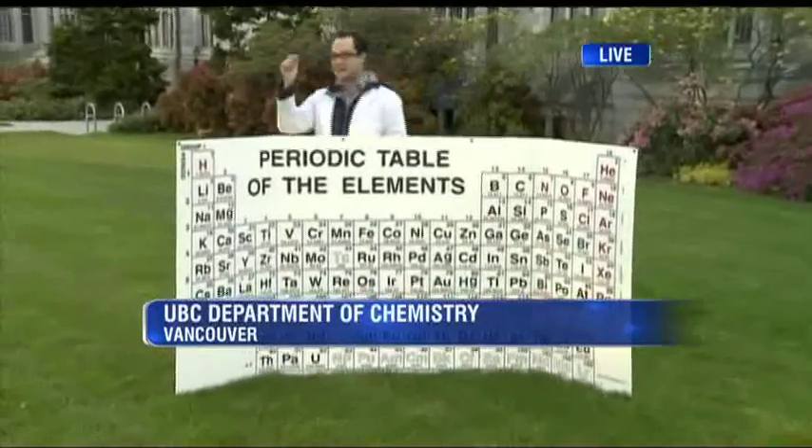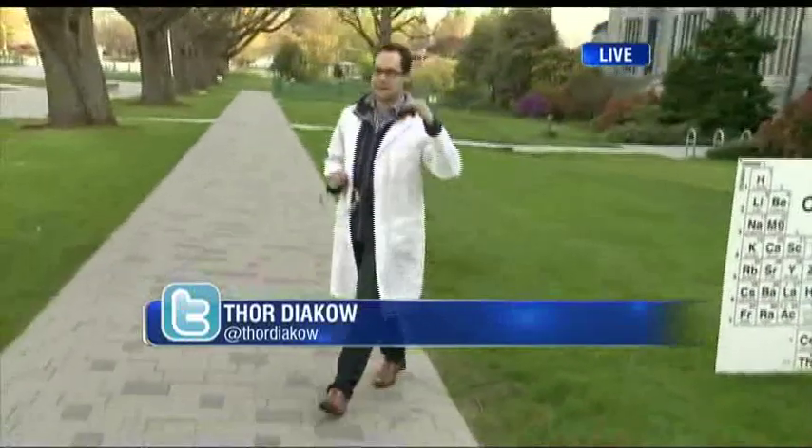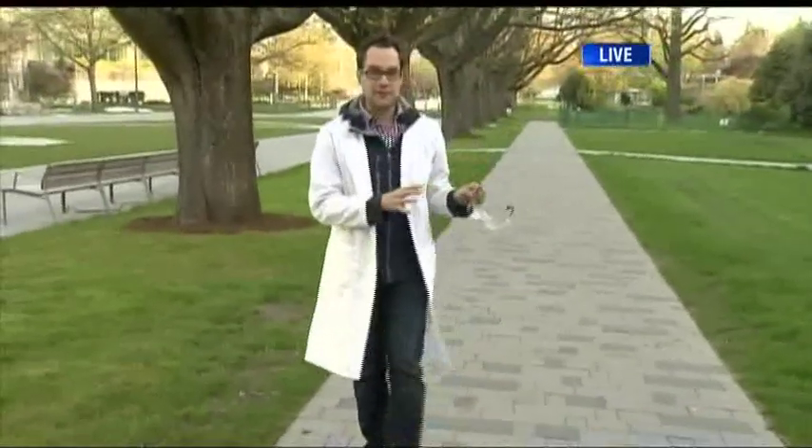I'm here at UBC. I'm a chemist. We're celebrating Science Rendezvous, which is an event happening on the 11th — not this coming Saturday, but the next Saturday. It's going to be taking science from the laboratory out onto the streets. It's a free family event. We're going to have all kinds of cool experiments all morning long here at UBC.